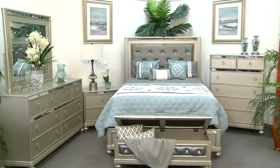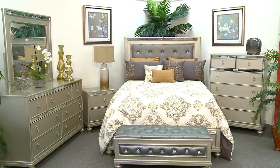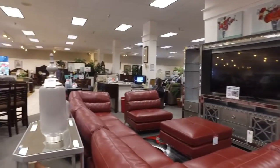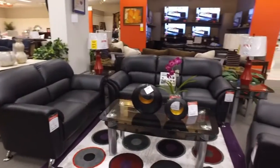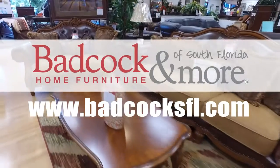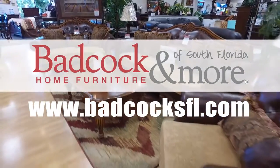This collection is really great because it allows you so many choices when it comes to your decor. If you have any more questions about this bedroom set or any of our wide selection of home furnishings, please visit one of our 11 South Florida showrooms or on the web at badcocksfl.com.